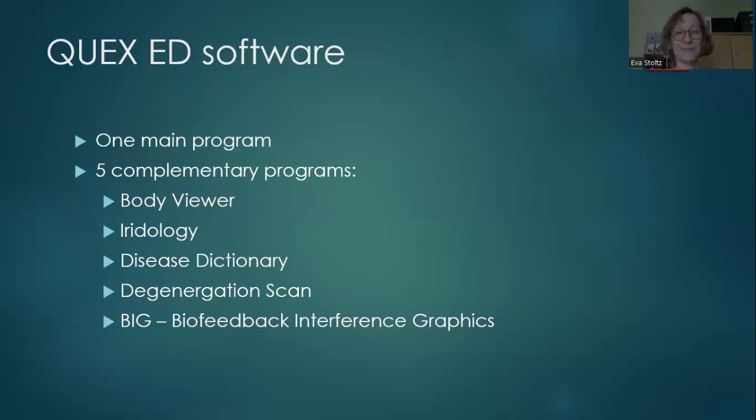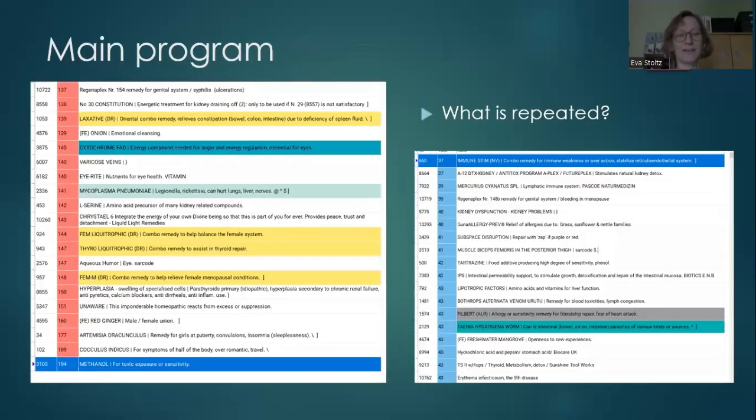The device is connected to a computer with software where there is one main program and five complementary programs. After you have done the calibration and the first settings in the program, the body and mind are scanned. After the scanning, there is a long, long list.